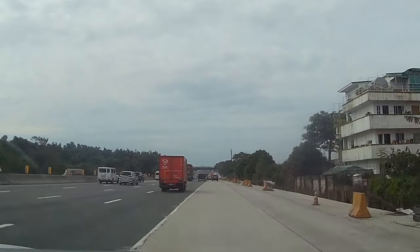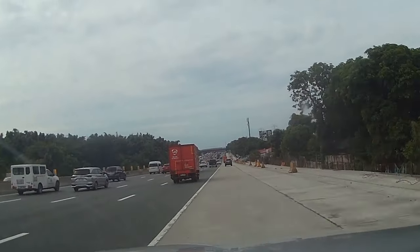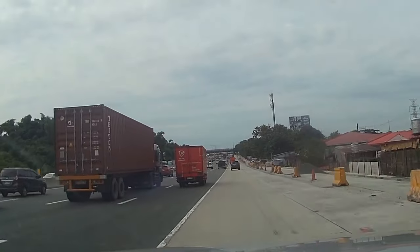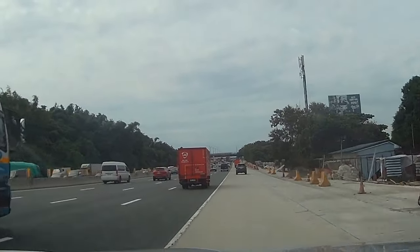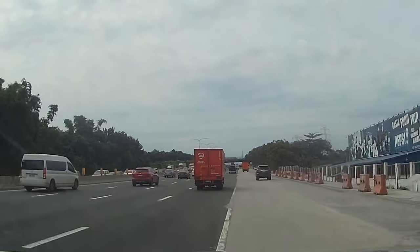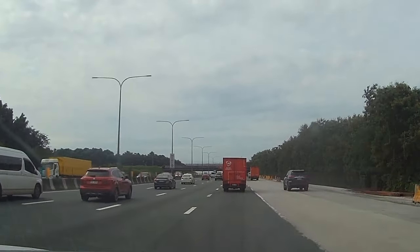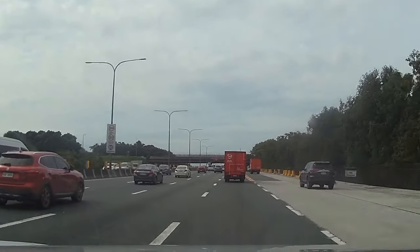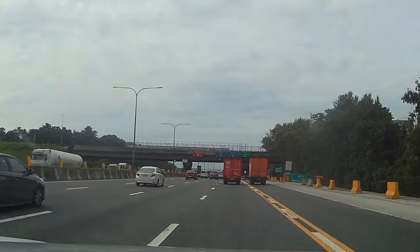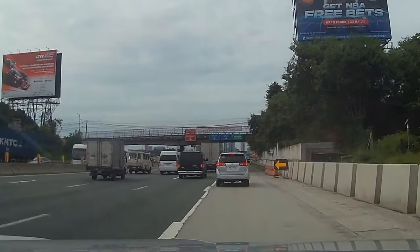Dito po ang sarap ng bumiyahe, napakaluwang na ng kalsada rito. Approaching na po yan ng Susana Heights Interchange. Yung mga pupunta ng Calamba area, particular dyan po sa Miramolino, bayad ang hari dito po kayo mag-e-exit sa Susana Heights going to MCX — yun naman po yung pinaka maikling expressway dito po sa atin sa Pilipinas. At ito nga po, approaching na po tayo ng Alabang. Ganda ng bako niya sa ilib.